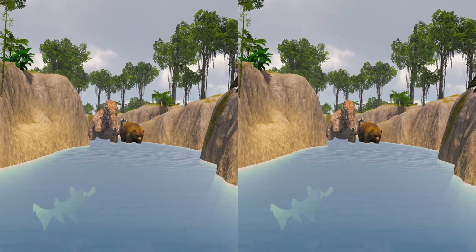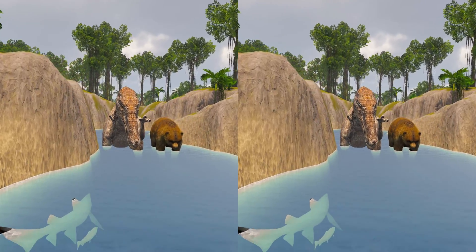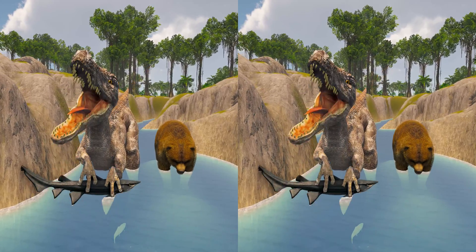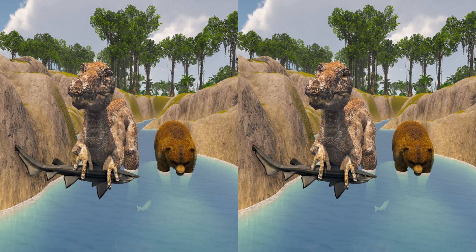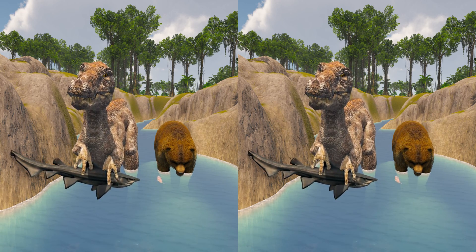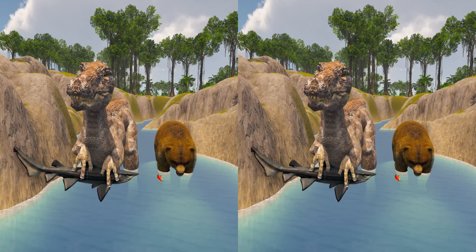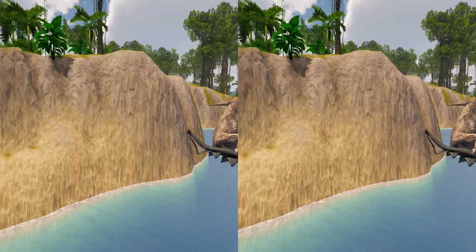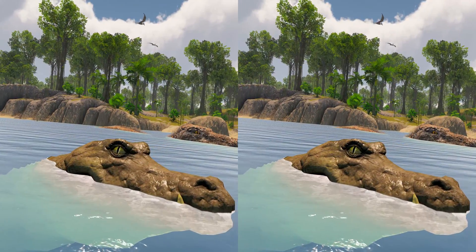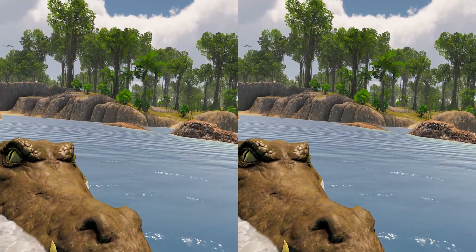Paleontologists suggested that its elongated snout with many finely serrated teeth indicated that Baryonyx was piscivorous, meaning fish-eating, speculating that it crouched on a riverbank and used its claw to gaff fish out of the water, similar to the modern grizzly bear. Others suggest that due to its long and narrow snout it might have behaved like herons or storks, or possibly shared hunting habits with crocodiles, gripping prey with the tip of its jaw and swallowing it whole.